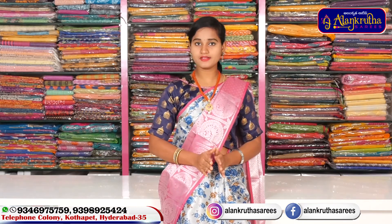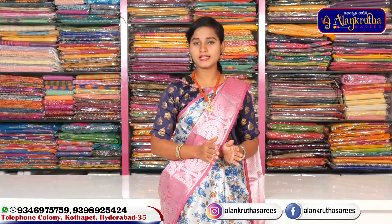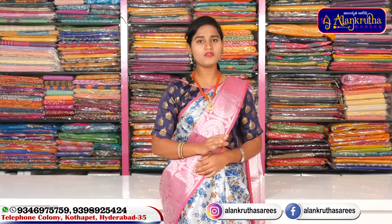I have a complete wholesale shop in Alankruta Saris, where I have a cotton and gold deggan sheep brider collection.